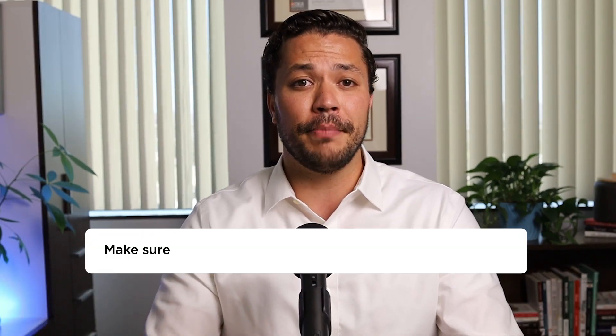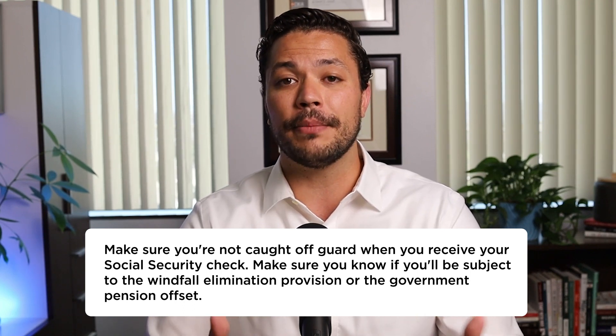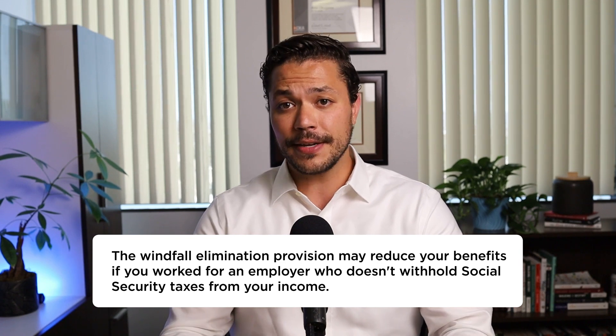The bonus tip I have for you today is to make sure you aren't caught off guard when you receive your social security check. Make sure you know if you'll be subject to the Windfall Elimination Provision or the Government Pension Offset. The Windfall Elimination Provision may reduce your benefits if you worked for an employer who doesn't withhold social security taxes from your income — and people may miss this because social security doesn't take this into consideration when providing your statements. Even more painful is the Government Pension Offset, which impacts widows: if you receive a retirement or disability pension from an entity where you didn't pay social security taxes, your widow's benefit may be reduced — and that's the last thing you want while you're in the middle of grieving.